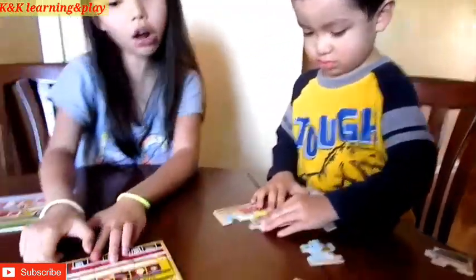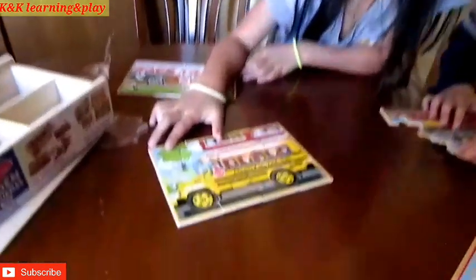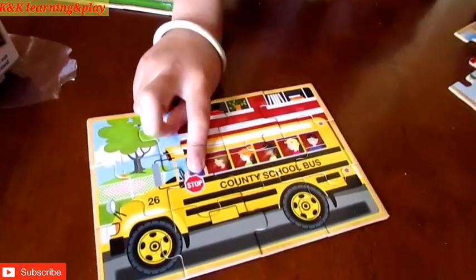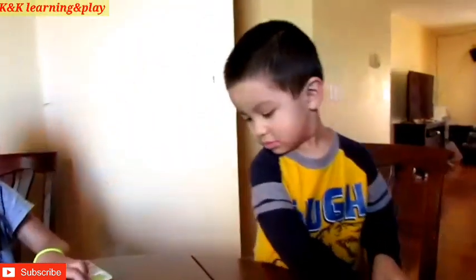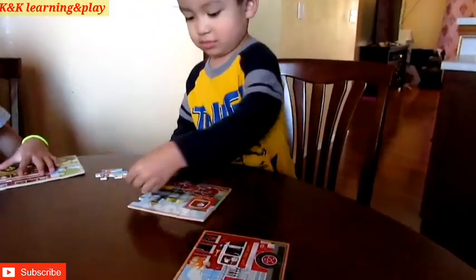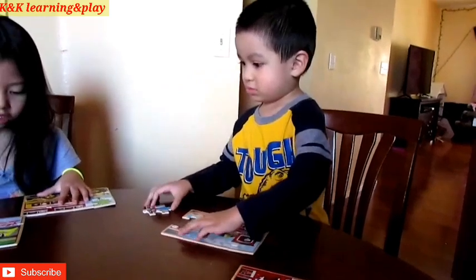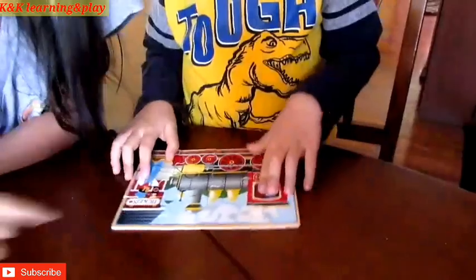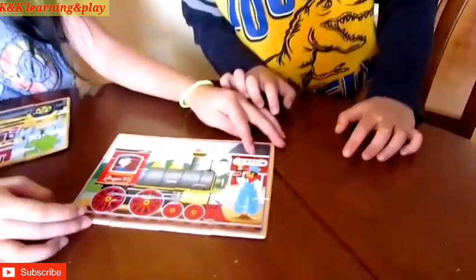I saw the country school bus puzzle. I did that. He's going to do it. I did it. He did it. It's a train.